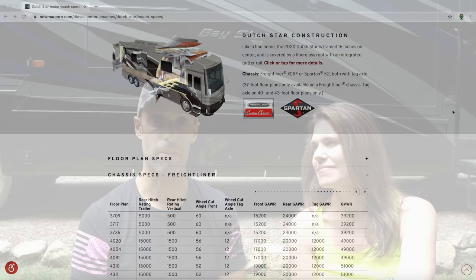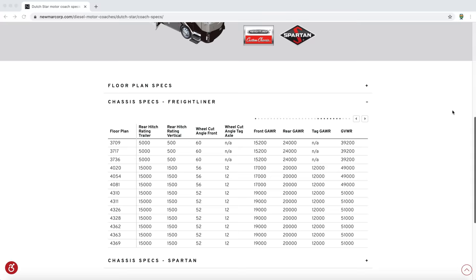That higher GVWR is going to give you a lot more payload. With a tag axle, you're looking at 7,000 to 8,000 pounds and up. Tow capacity on most gas Class A's is around 5,000 pounds — that's nothing on a diesel. Most diesels are a minimum 7,500 pounds tow capacity, averaging 10,000 to 15,000 pounds, and some super C's can go up to 40,000 pounds. You get a much better ride and just an overall heftier package in a diesel.